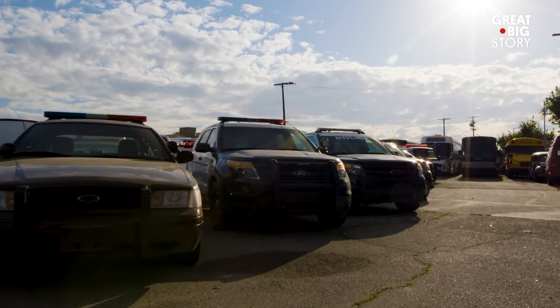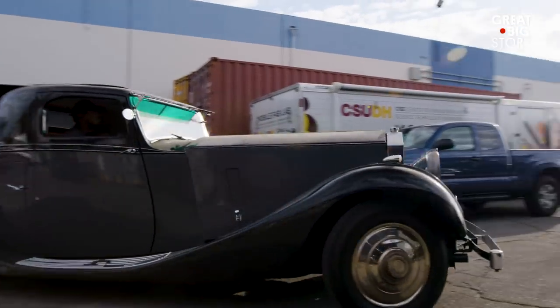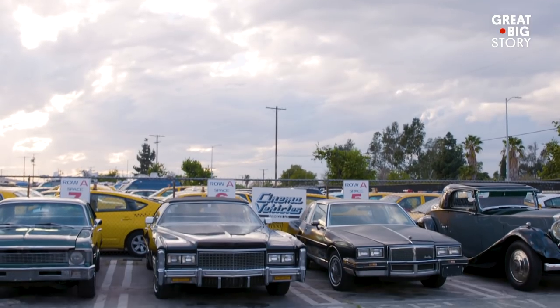Some of our cars are in pristine condition, some of them are crashed, some of them are burned. You name it, we have it on our lot. We've been in the business for over 40 years.